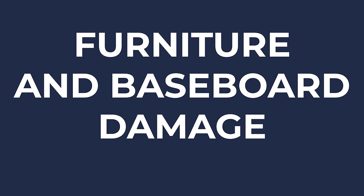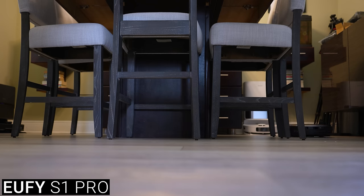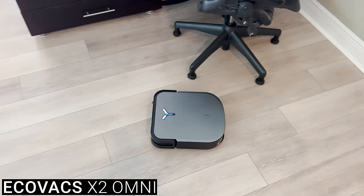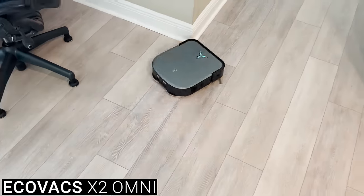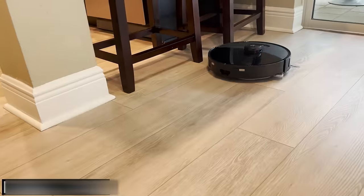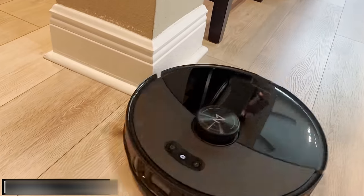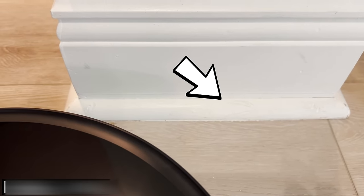I also tested each vacuum's ability to navigate chair legs and baseboards without excessively bumping into them. The Eufy S1 Pro did a ridiculously good job of understanding where it could and couldn't fit, and cleaned right up to the edge of walls and furniture without actually touching them at all. The Ecovacs X2 Omni was the exact opposite — it clumsily ran into everything and left some scuffed marks as a result. While the Roborock S8 Max-V did a good job not running into walls, it still had issues with its side brushes leaving swirl marks on my white baseboards.